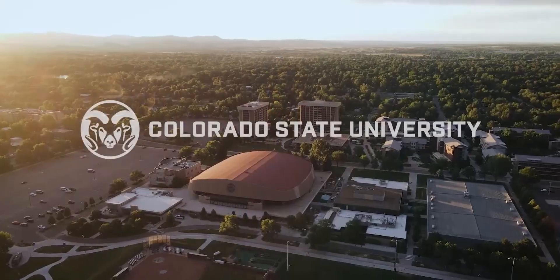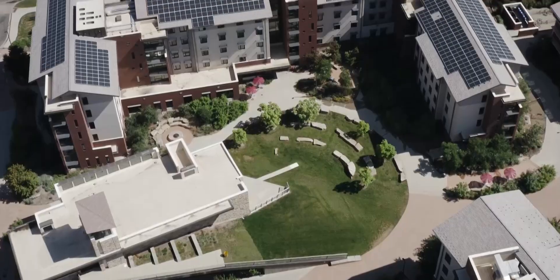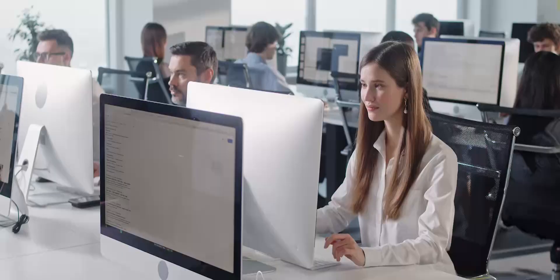6 out of 10 students who enrolled for the MCIS Pathway program cited job opportunities in the Denver region as a major factor to choose Colorado State University. Others chose the program because of the university's reputation and high academic standards, feedback from friends and family, and job placements.